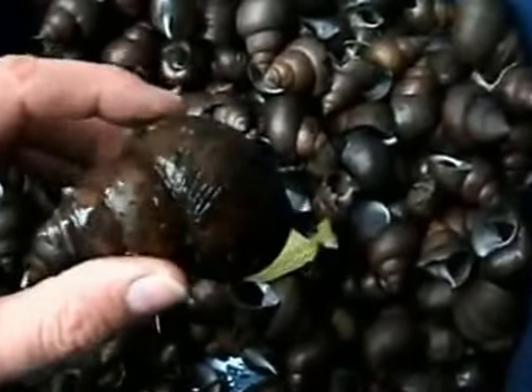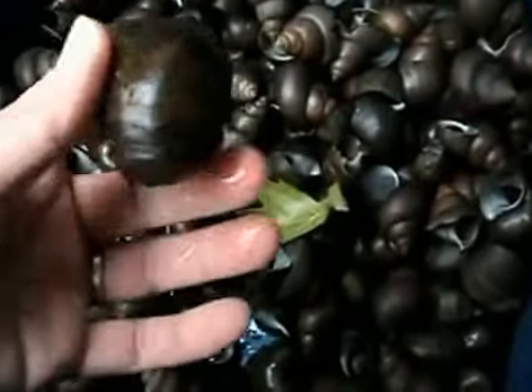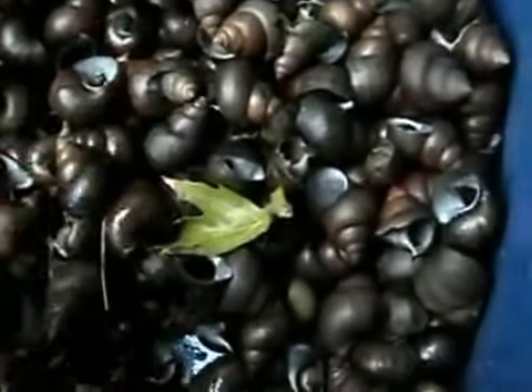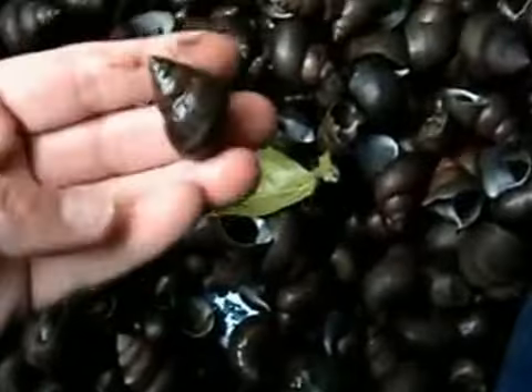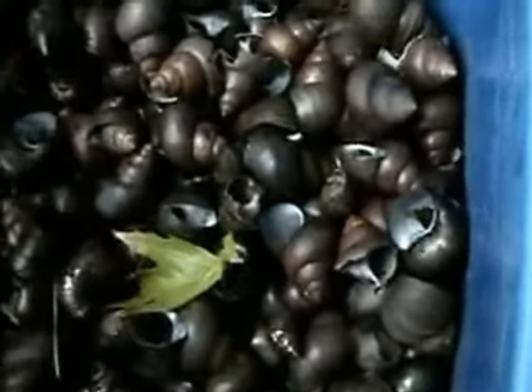The big ones are really cool. People who do fairies and stuff like that like these things, because they can make little clay snails out of one side, and they can have a fairy riding them and stuff. And they come in all different sizes. Here's a small one. I like the big ones personally, but whatever.